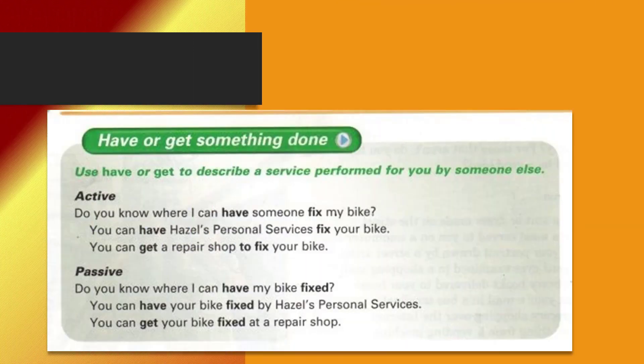Page 59. Exercise 3. Grammar Focus: Have or get something done.